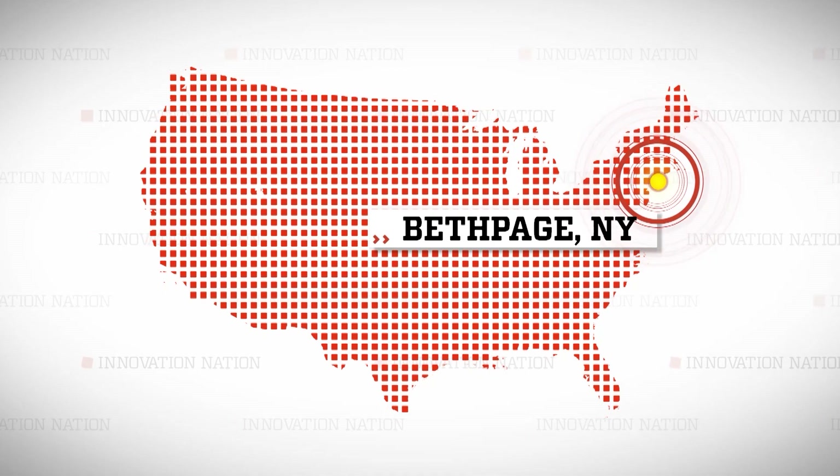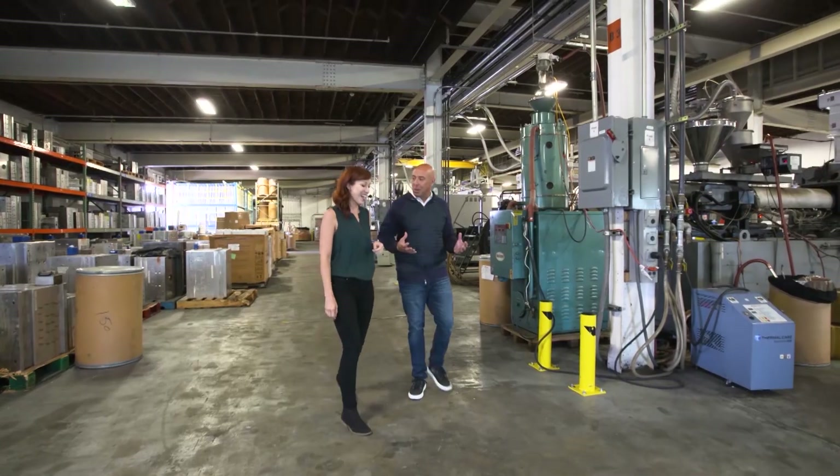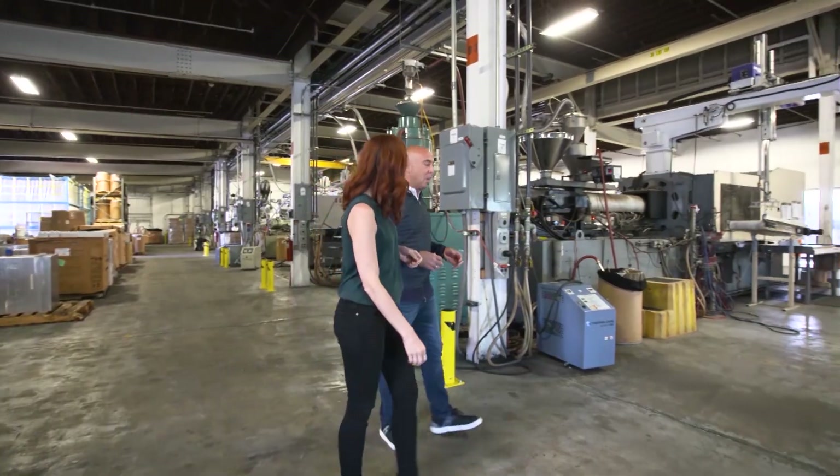So I visited Bethpage, New York to crash Arnon's party, and to jam to the soundtrack of modern manufacturing.